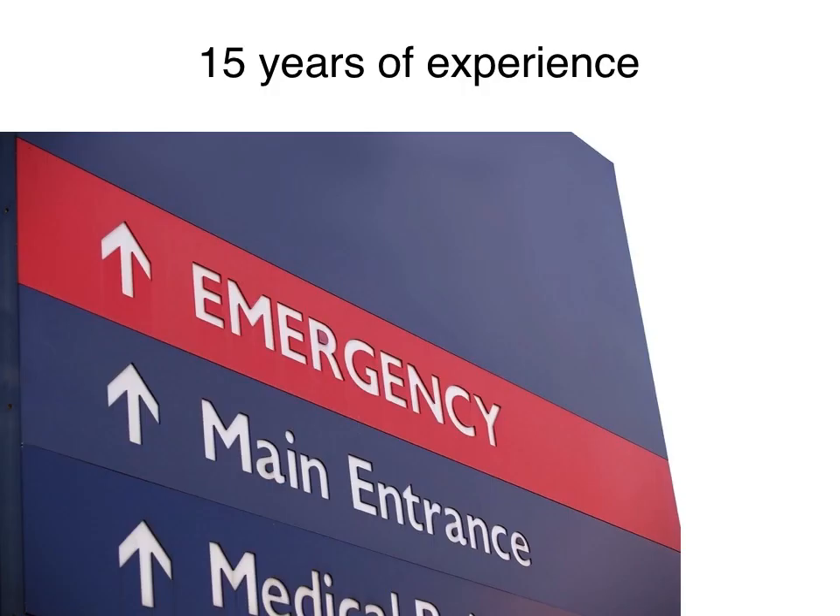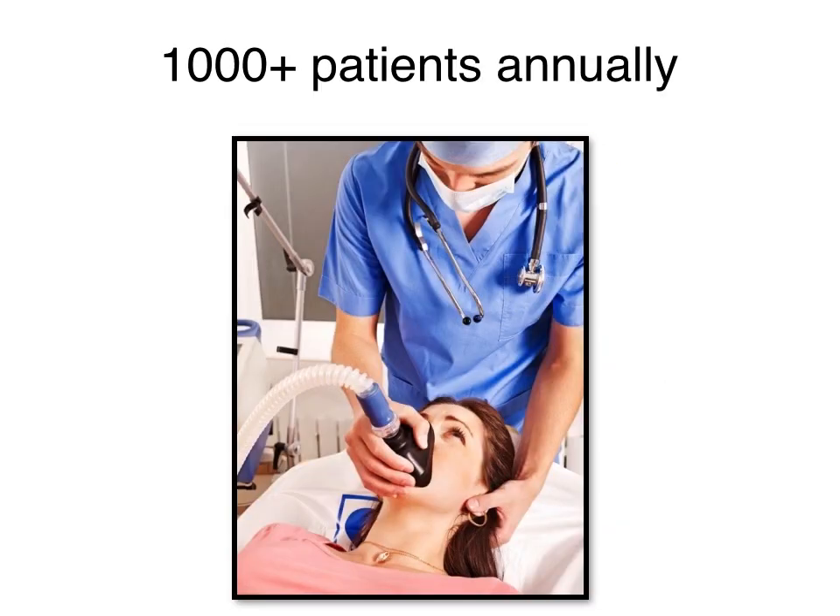We began the use of nitrous oxide for sedation in our ED about 15 years ago and use it on over 1,000 patients annually. I have also authored published studies on the use of nitrous oxide and oxygen for sedation.